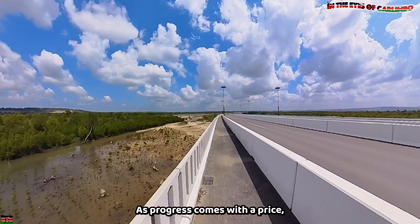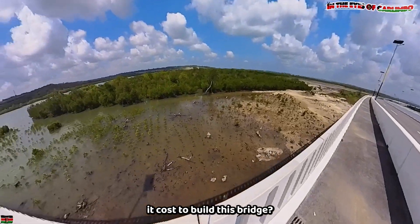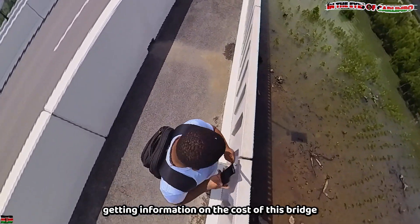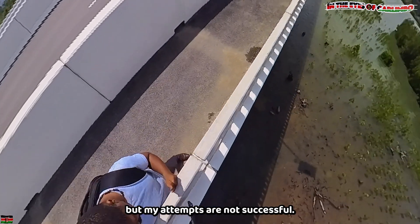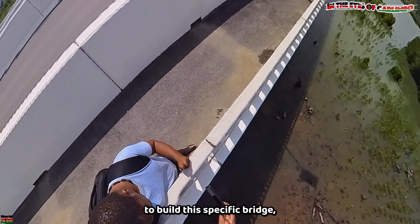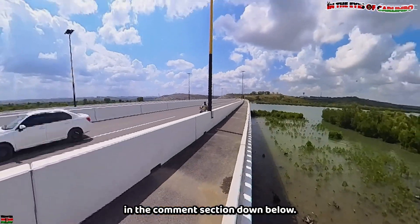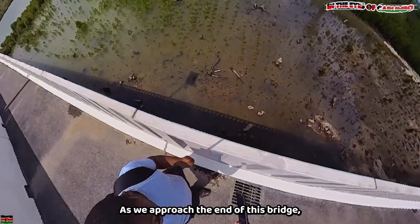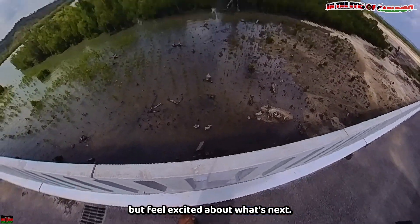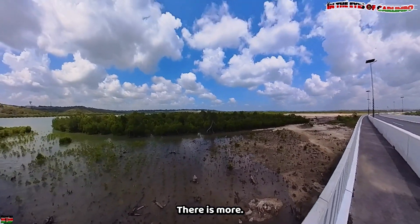As progress comes, there is a price — how much do you think it costs to build this bridge? I tried getting information on the cost but my attempts were not successful. If anyone knows how much it cost to build this specific bridge, please let us know in the comments below. As we approach the end of the bridge, I can't help but feel excited about what's next — but we are not done yet, there is more.